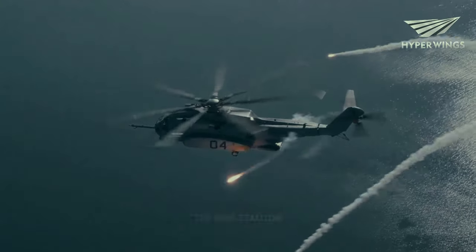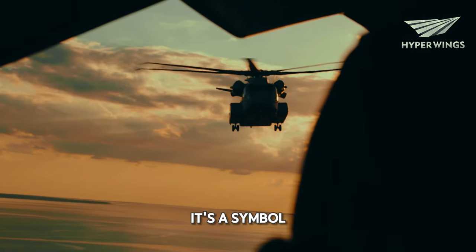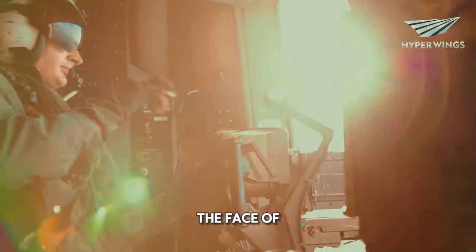So the next time you see the King Stallion flying overhead, just remember — it's not just a helicopter, it's a symbol of strength and resilience in the face of adversity.